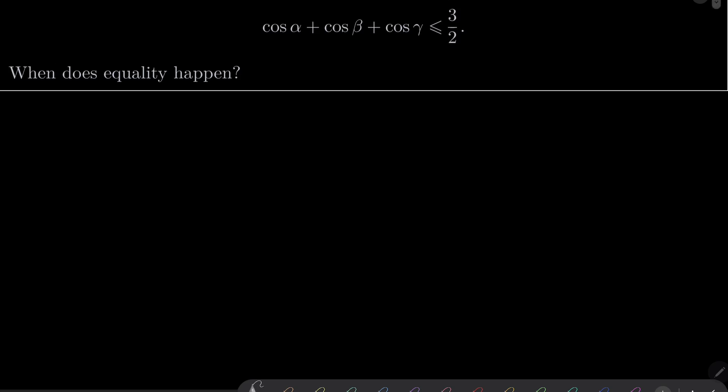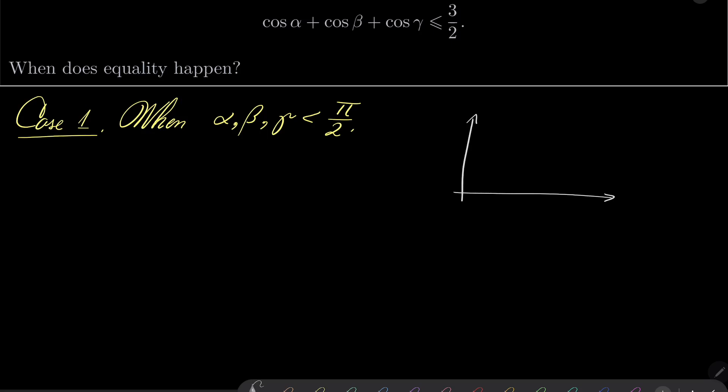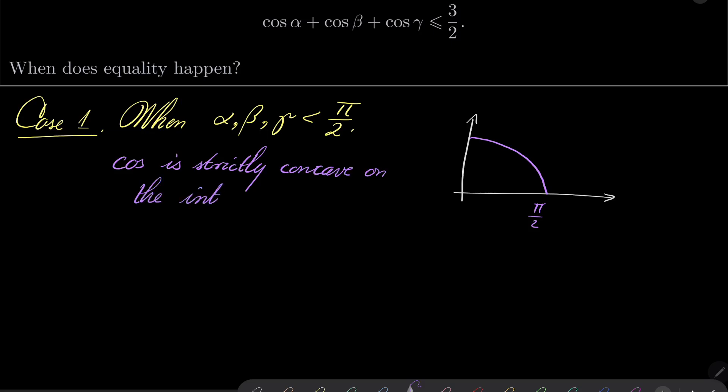Let's consider two cases. Case number 1 is when alpha, beta and gamma are all less than pi over 2. Let's visualize our function. Notice that cosine looks something like that — here is pi over 2 — and we see clearly that it is concave. Cosine is strictly concave on the interval from 0 to pi over 2.